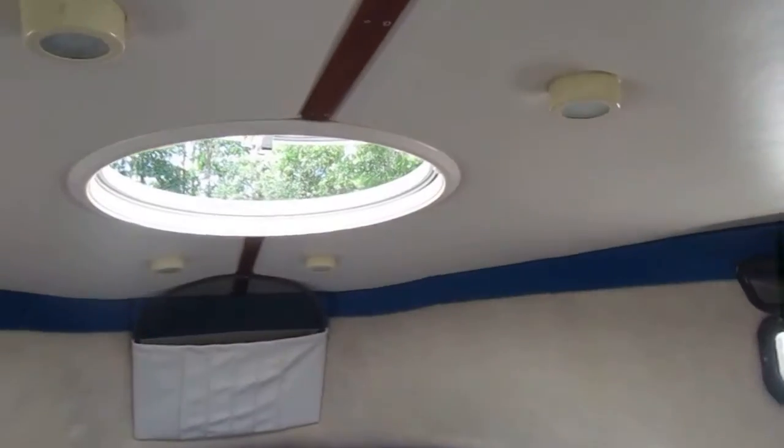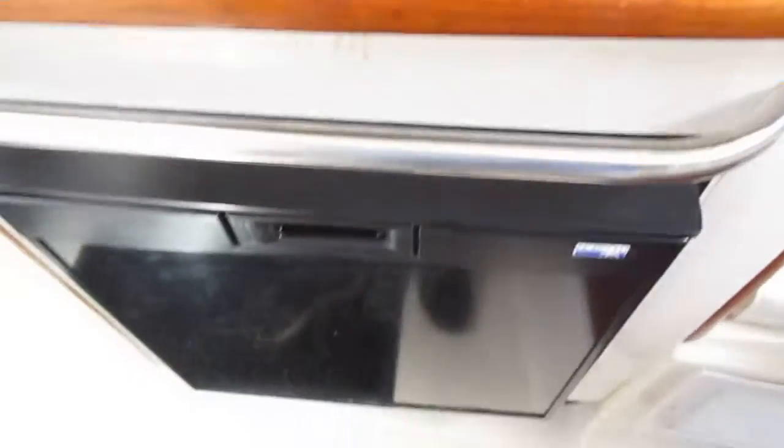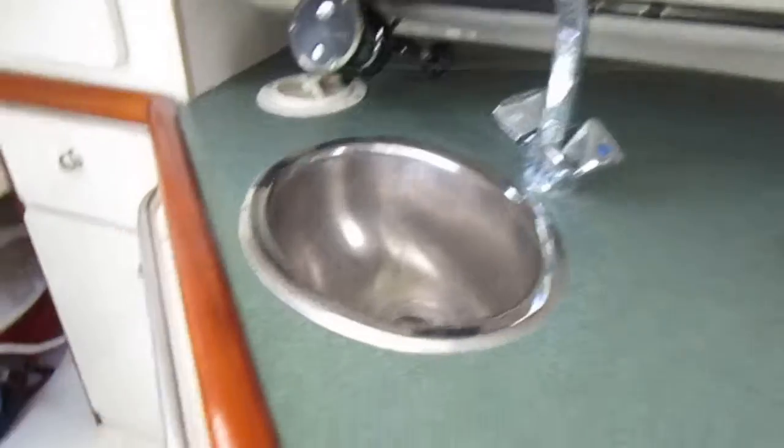Clean windows for ventilation. Inside you have a microwave, oven, fridge, and sink. There is an aft cabin — or mid cabin — where a small person could sleep back there.